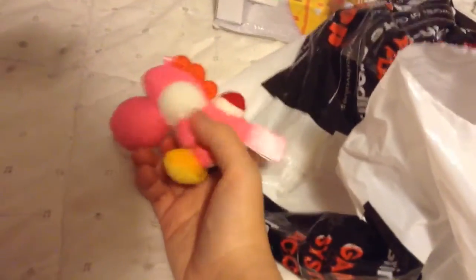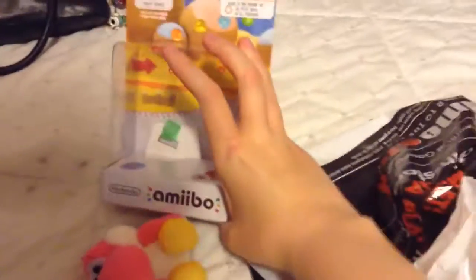I got the pink Yoshi — the yarn Yoshi. I'm so excited because it's so cute. There was a tutorial on how to unbox amiibo without ruining it completely. So now I have little Yoshi here and he's gonna look nice on my little shelf. And then I got some Animal Crossing amiibo cards that I'm going to open on camera.